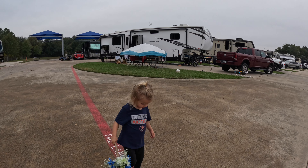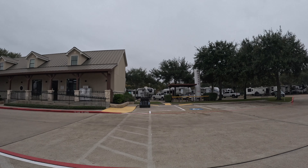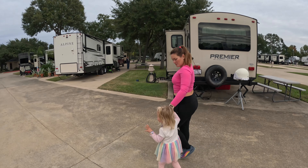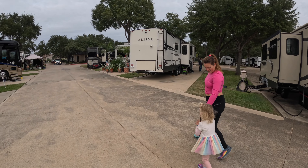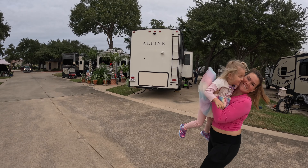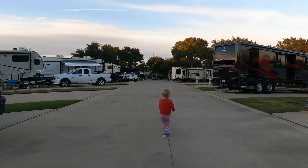Looking for a family-friendly RV resort in New Houston, Texas? Then welcome to Jetstream RV Resort in Portland. We stayed for a month and had a fantastic time at this amazing resort. What did we love the most about this family-friendly resort?